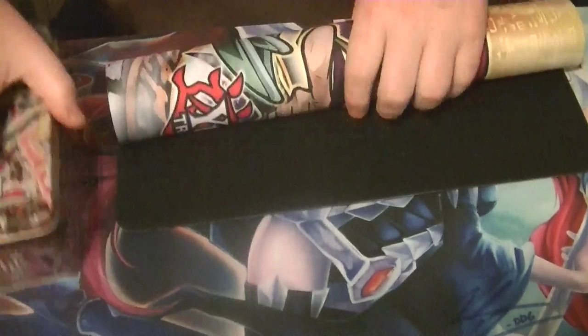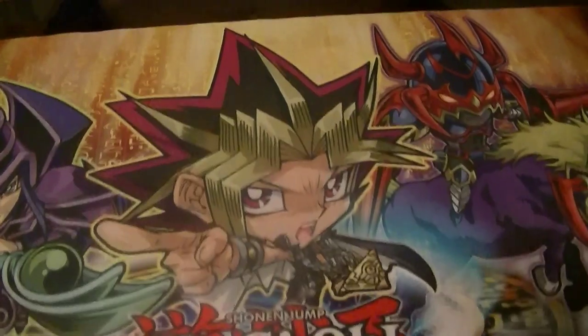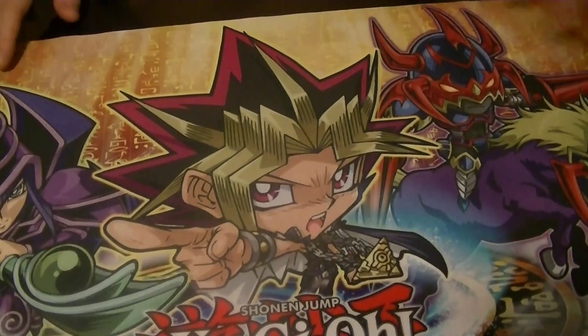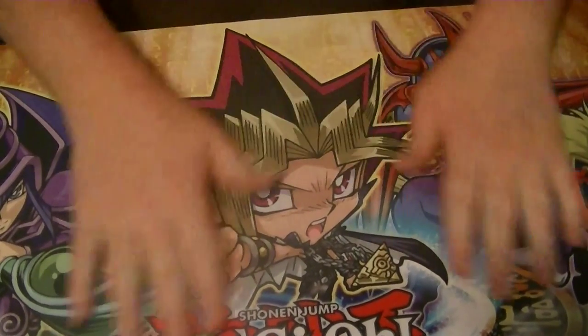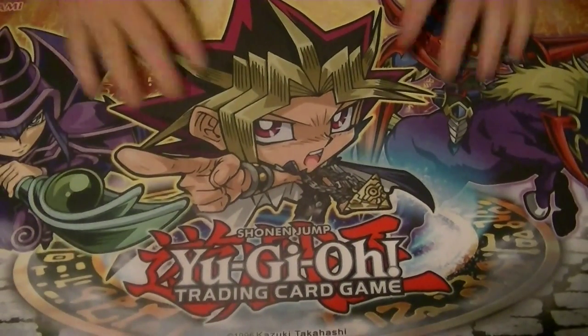We'll start things off with our Yu-Gi Chibi Mat here — kind of cool, we got Dark Magician and Gaia the Fierce Knight. Very nice looking mat, so it's kind of what we'll use to open our stuff on.